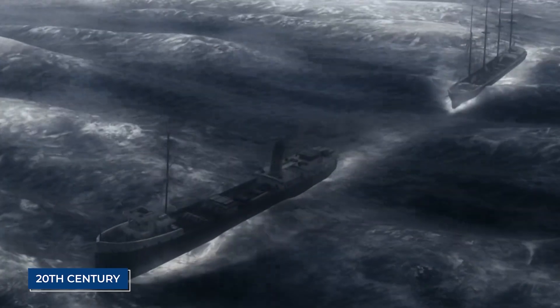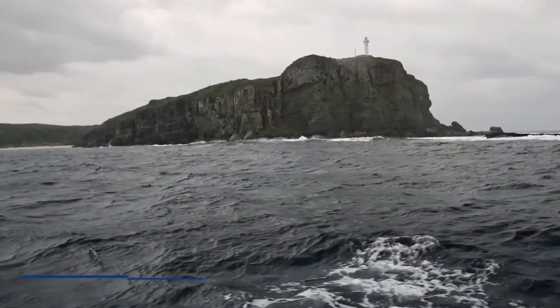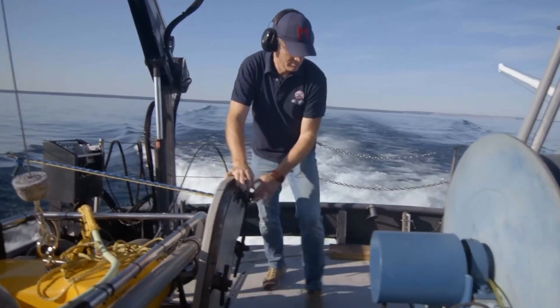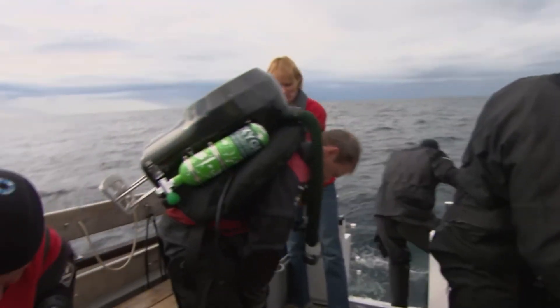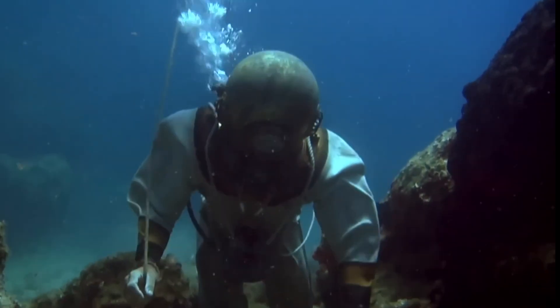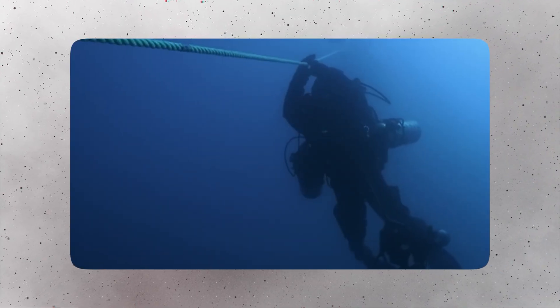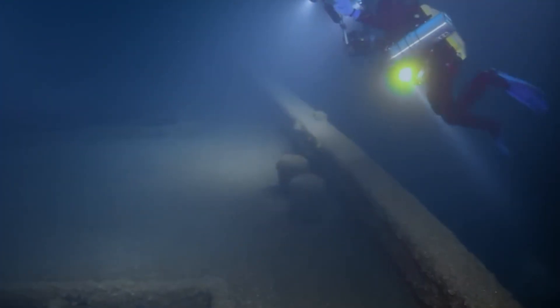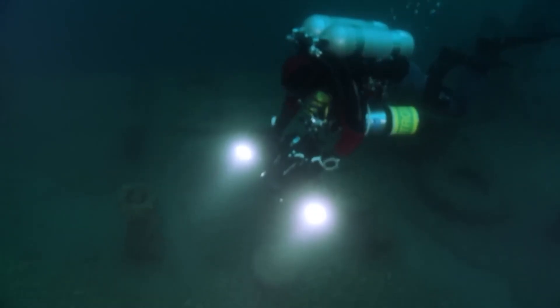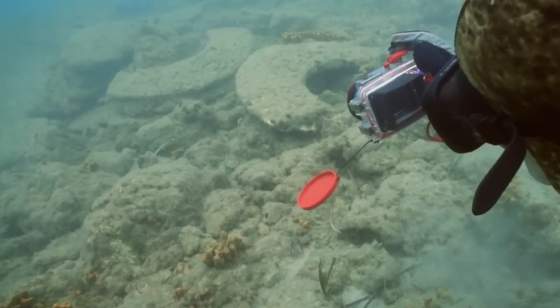In the early 20th century, the Mediterranean Sea near the Greek island of Antikythera became the scene of a remarkable archaeological event. In 1901, a group of sponge divers skilled in free diving without modern scuba gear explored the underwater landscape in search of valuable natural sponges. As they descended into the depths, their attention was drawn to the remnants of a shipwreck lying quietly on the seafloor. This ancient vessel, battered by time and currents, held artifacts dating back over two millennia.